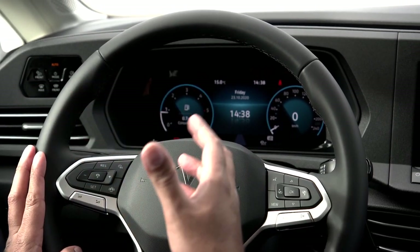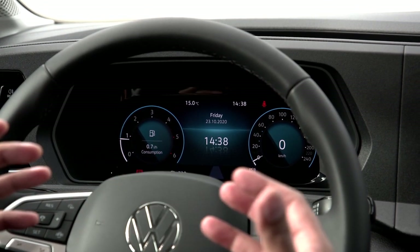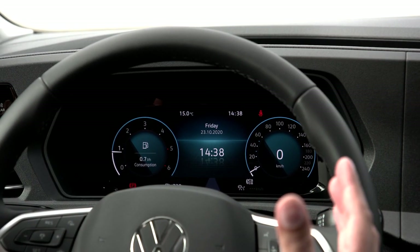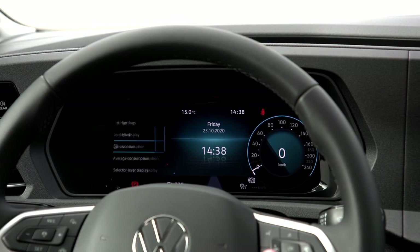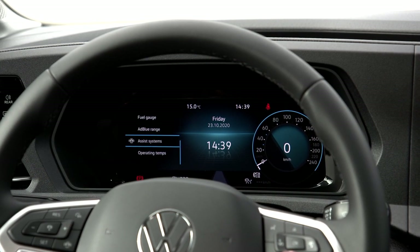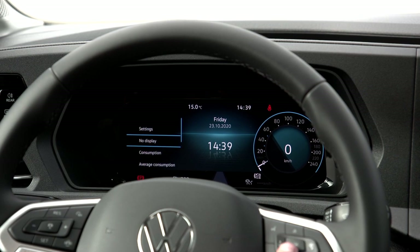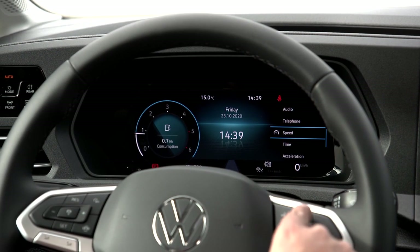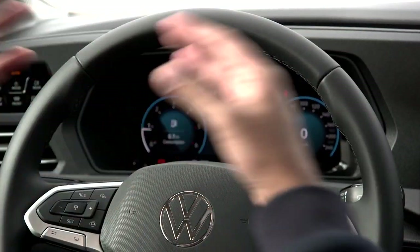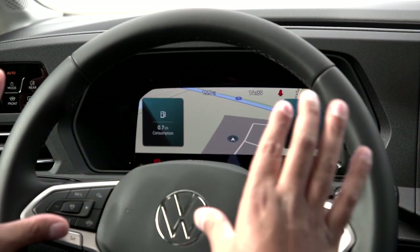Speaking of the digital cockpit, we're familiar with the system. The best approach is to spend a couple of days deciding what you want where and setting it up. You can change what's displayed in each section: on the left you might show fuel gauge, AdBlue range, operating temperatures, or consumption; on the right, speed, time, audio, or telephony. You can toggle between your custom view and a full navigation map by pressing the steering wheel button.